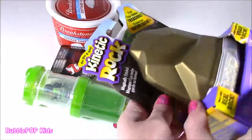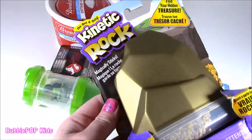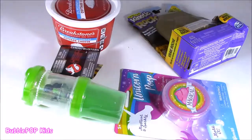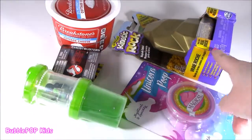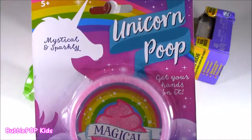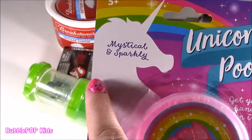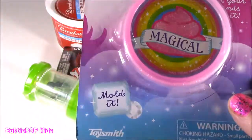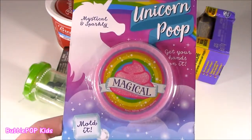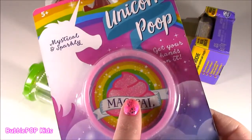We even have some kinetic rock gold — it's golden pebbles. You have kinetic rock, but this is gold. This looks like treasure, it's beautiful! We also have some magical unicorn poop. It's mystical and sparkly — 5+ and moldable. It's kind of weird because the other day I did a big old poop bonanza and I had these unicorn poopy rocks. This time it looks like a unicorn putty.